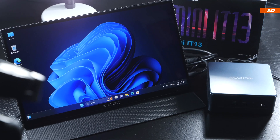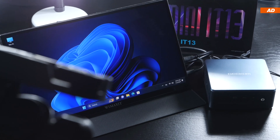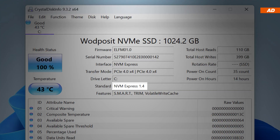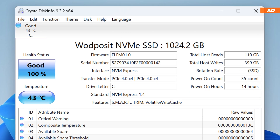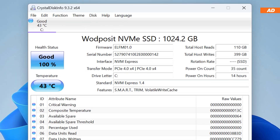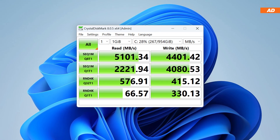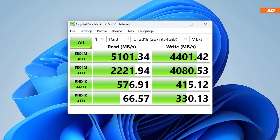For the price mentioned, you can of course expect at least 1TB of SSD storage. There is an M.2 NVMe drive installed in here, based on PCIe 4.0 x4. However, I am not familiar with the brand or manufacturer going by the name of Wootposit. At least this thing delivers performance, so we can expect fairly high read and write speeds.